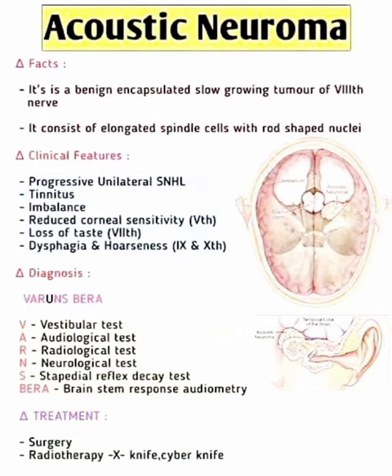The clinical features of acoustic neuroma: patients present with progressive unilateral sensorineural hearing loss, tinnitus, imbalance, reduced corneal sensitivity, and loss of taste. Dysphagia and hoarseness also develop. Regarding diagnosis, a useful mnemonic is VENUS BERA.